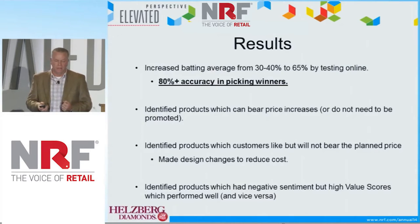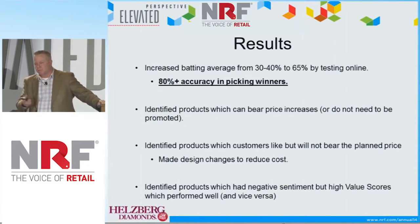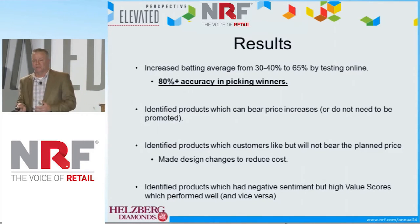Very good numbers. We identified products which can bear price increases, or items that we don't need to promote. We've also identified products which customers like but didn't want to pay as much for. That challenged us to make some design changes to reduce the cost of the particular item. And we identified products which had negative sentiment but high value scores, which performed very well, or vice versa.